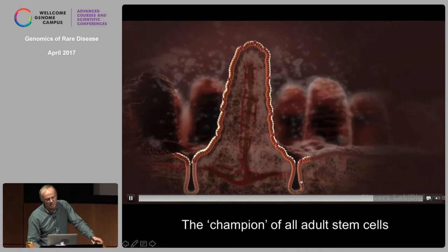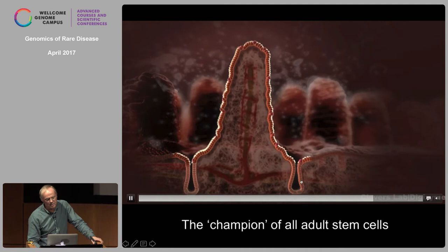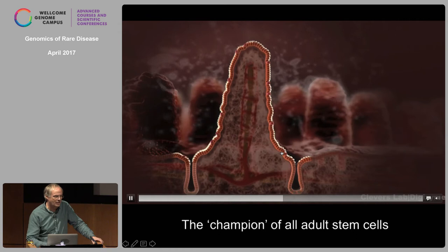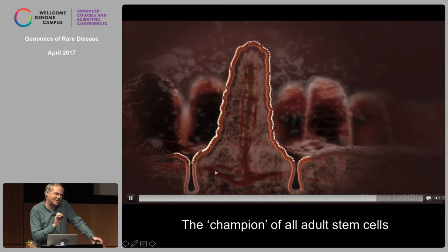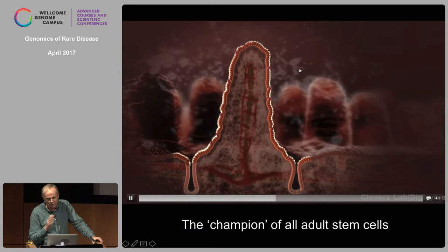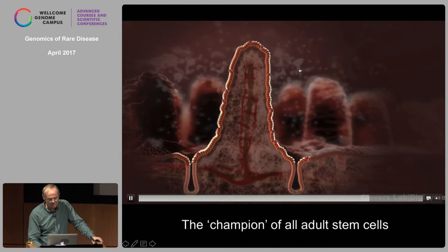A mouse has about a million of these crypt-villus units; we have about a billion in our small intestine. The colon doesn't have villi — it's flat — but other than that it's really molecularly very similar. This design is so stereotypical that it makes life of a scientist very easy, because you can just look at a small microscopic image and know this cell is three days old, this cell is four days old. By H&E you can recognize all the cell types — very simple, you don't need any markers.